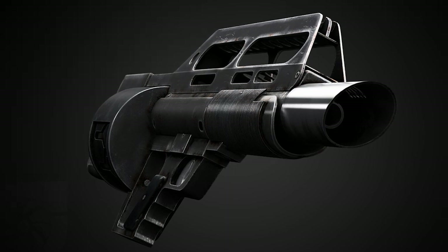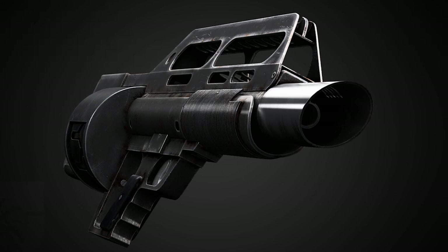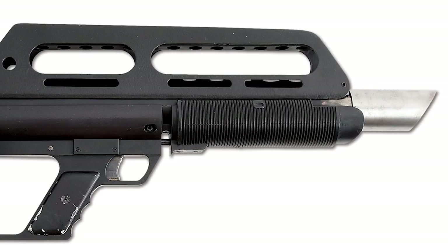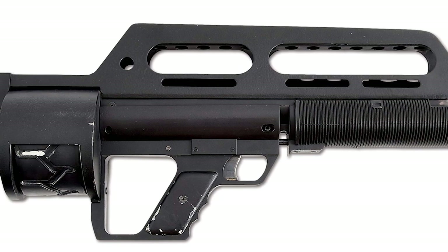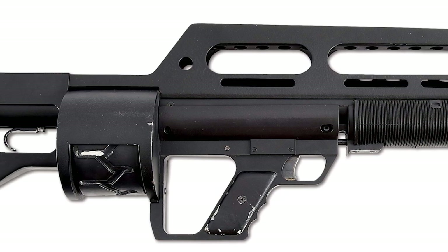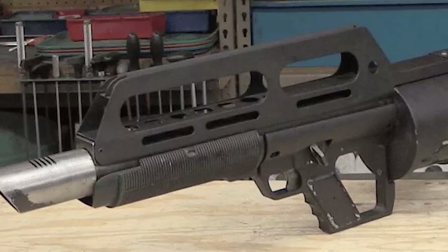Hey there, fellow firearms enthusiasts. Welcome to another exciting video where we dive into the world of innovative and unique weapons. Today, we're going to explore the fascinating history of the Pancor Jackhammer, an advanced automatic shotgun that captured the imagination of military and law enforcement professionals, but ultimately remained elusive.